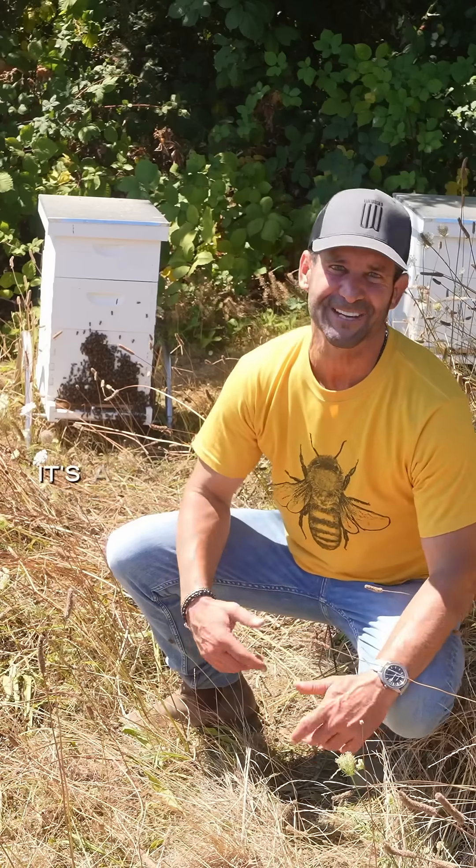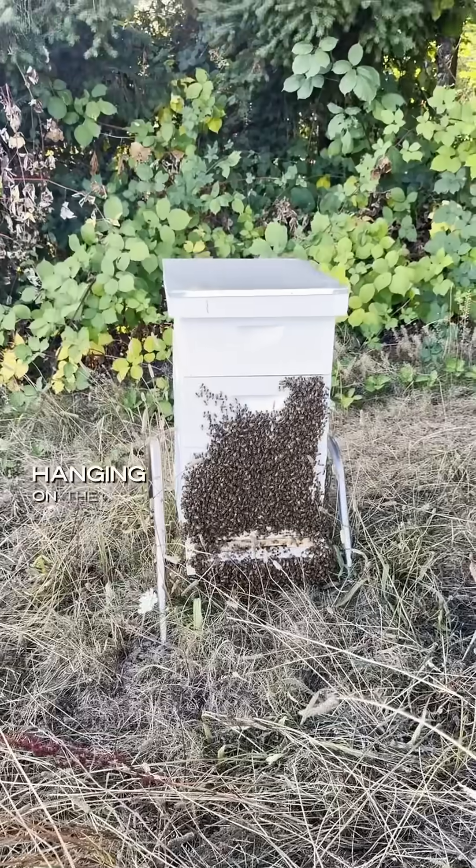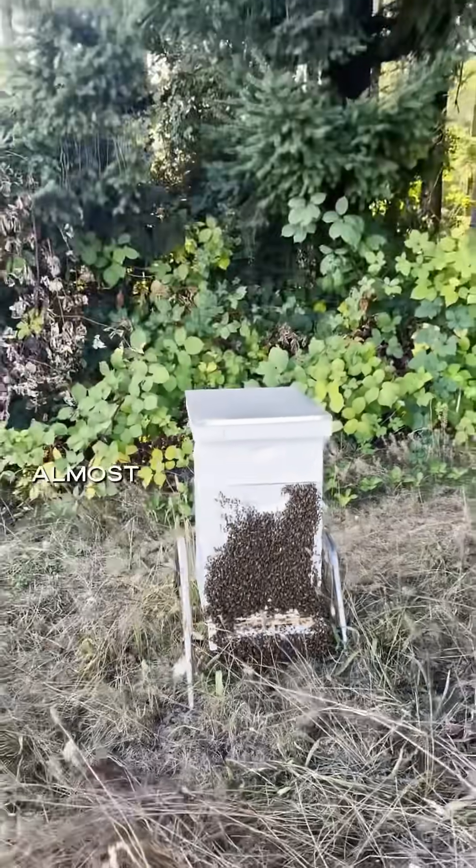Hello from this wild estate. It's a hot summer day here — do you notice a cluster of bees hanging on the outside of the bee box, almost like a beard?